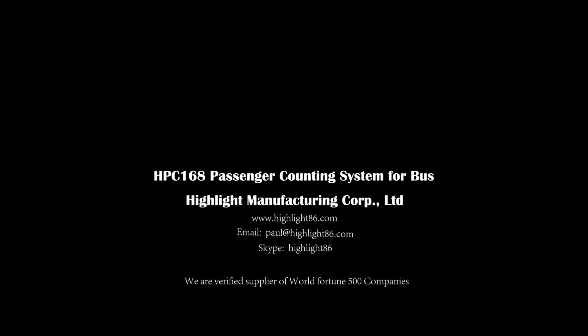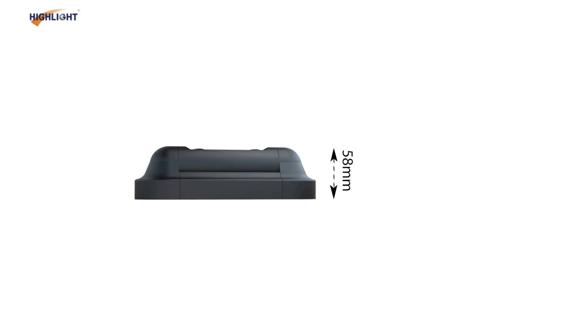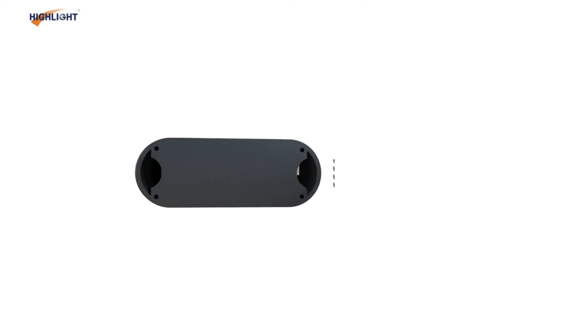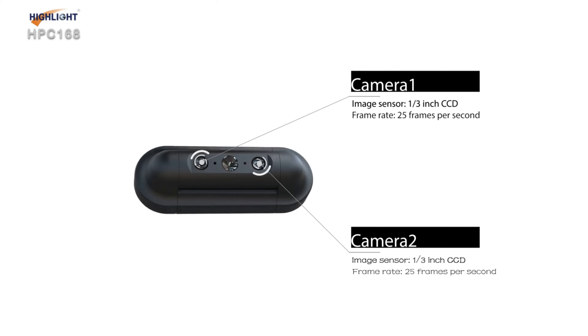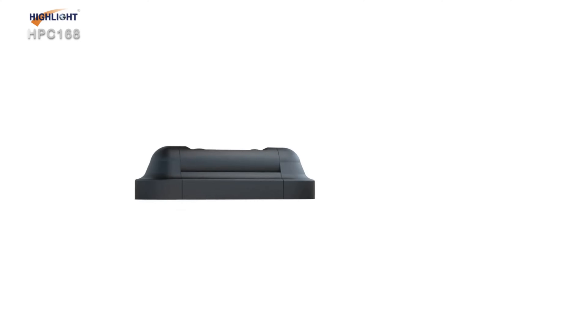Highlight — a verified supplier of World Fortune 500 companies. Our 3D double-engine passenger counter is a patented product designed as an all-in-one product, which is not only compact but also a plug-and-play counter.